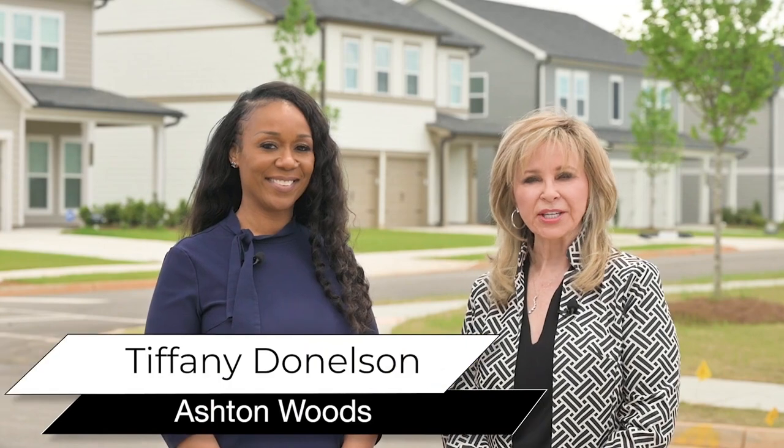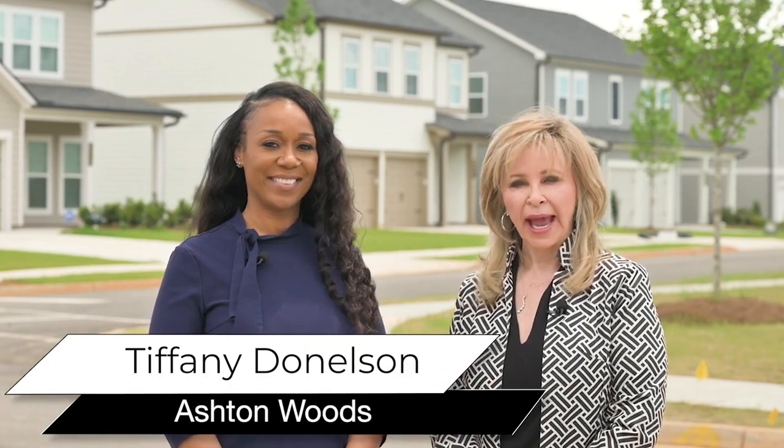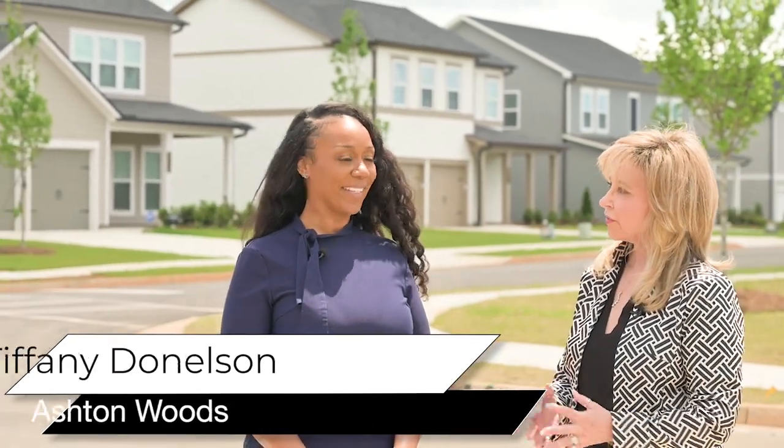We're here with Tiffany Donaldson at Alder Park by Ashton Woods in Conyers. Tiffany, tell us why you selected this area of Conyers.